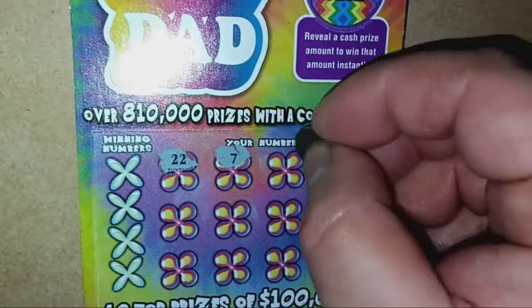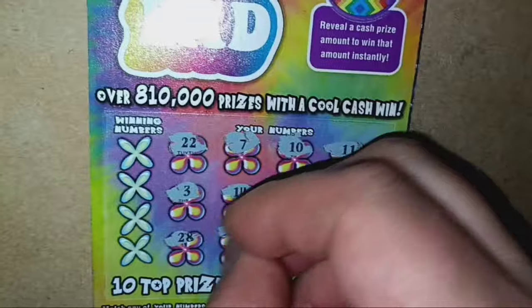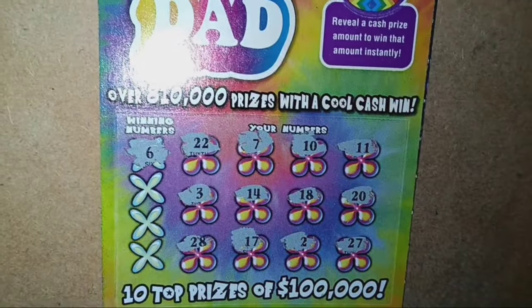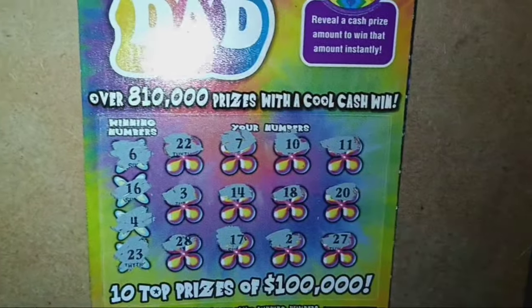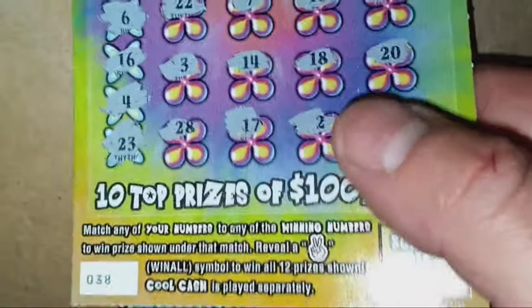Here we go on the Cool Dad ticket. Numbers revealed: double deuce, 7, 10, 11, 3, 14, 18, 20, 28, 17, 2, 8, and 27. No Cool Cash up top — we get the old try again. Numbers 6, 7, 16 — one off. 4, 3, and 23 — one off again. Nothing on ticket 38.